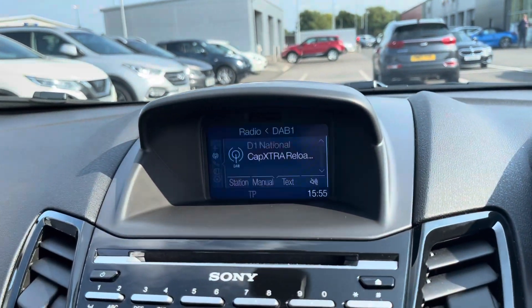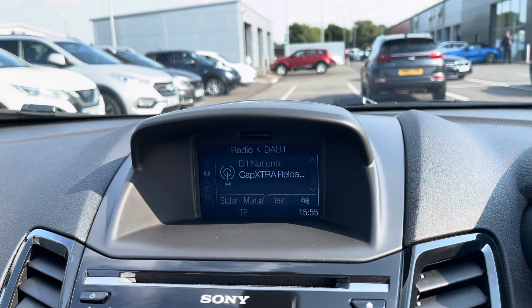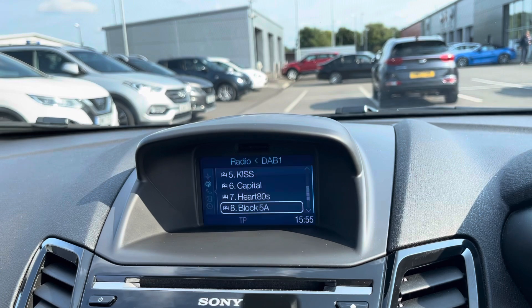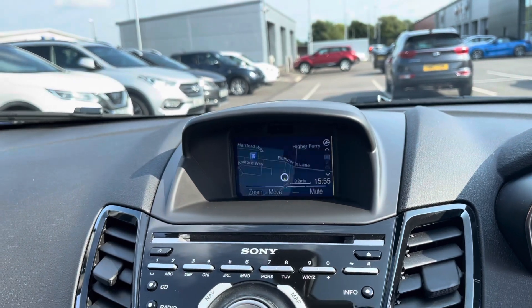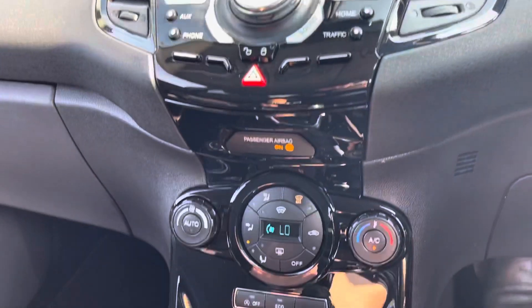You've got some trip information just up there, and then you have the main multimedia screen. It doesn't actually flash in real life — that's just the camera shutter speed. You do have radio stations from FM, AM, and DAB, which is always very good. You can set up your presets so all your favourite radio stations are one click of a button away. You also have full 3D satellite navigation, which is quite a rare feature in these Fiestas — a very good selling point.